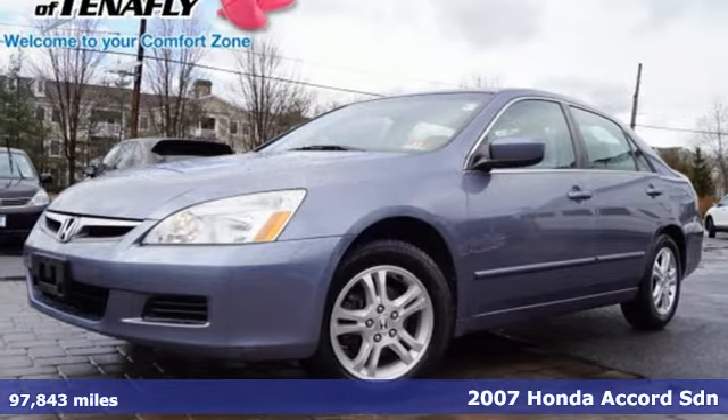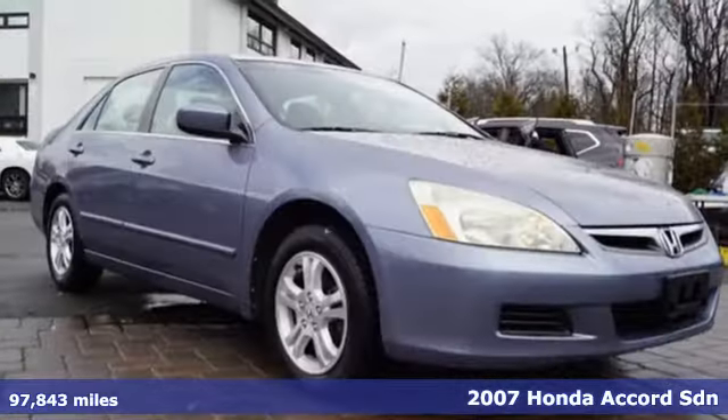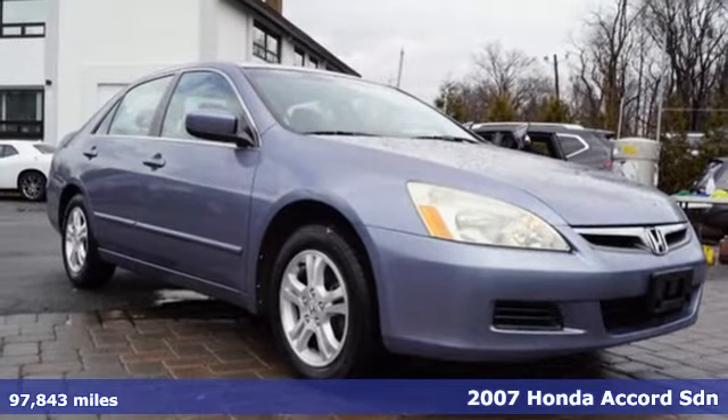It's a 2007 Honda Accord Sedan. Honda's flagship car isn't just a vehicle, it's a legacy.